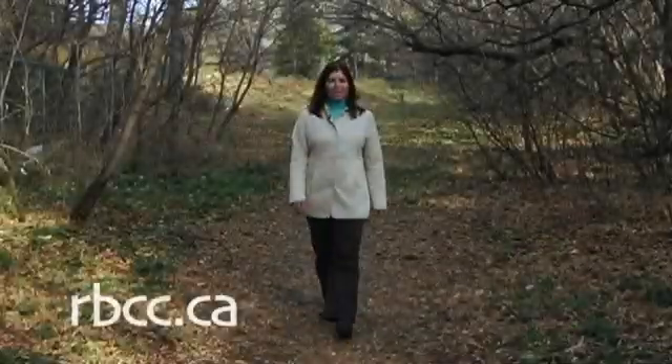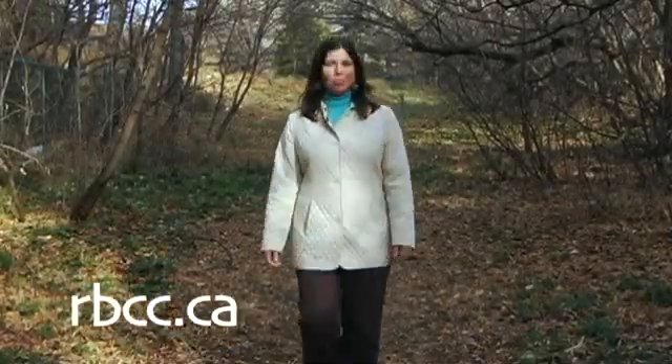Welcome to a brand new season of Made in Alberta. We're very excited to bring you more stories of Albertans who are working on our sustainable new energy future.